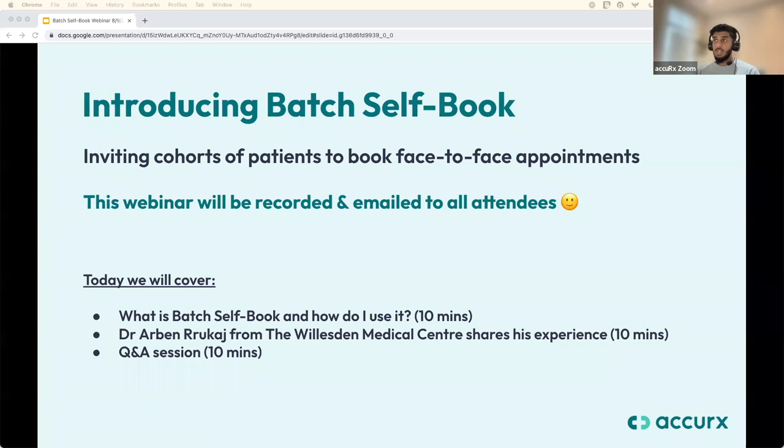This webinar will be recorded and uploaded to our YouTube channel. We'll also send a link to the recording to all those registered. If you have any questions, type them in the Q&A section below. Colleagues will be typing replies in the chat, and we'll dedicate time at the end for questions — use the upvote button to prioritise those you'd like answered.